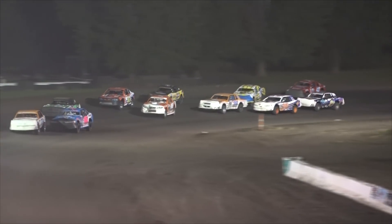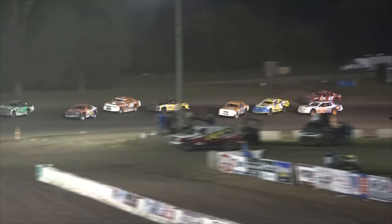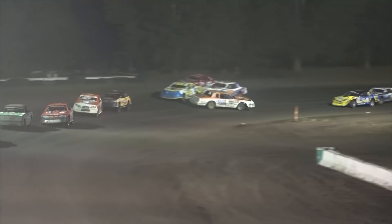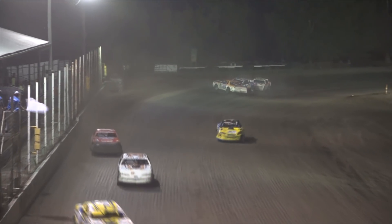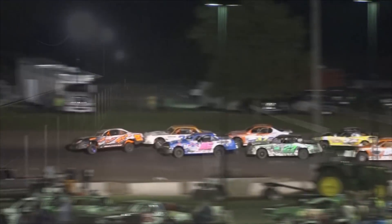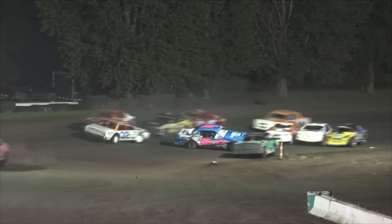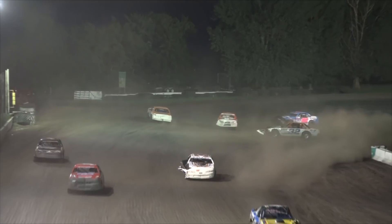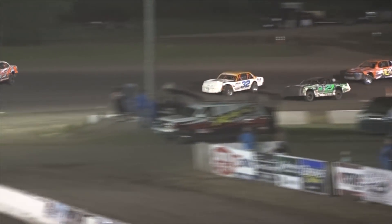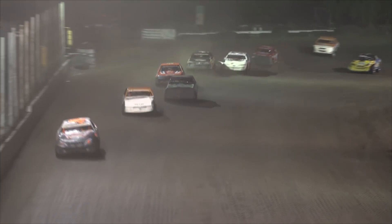Rich Gregoire putting up a charge for the fifth spot from Roger Verdorn. Siebenbergen your race leader to the white flag. Len Weenia goes around in front of the field on the exit of turn number four. Precision Autobody A Feature back under green with Siebenbergen out front. Regneris and DeBoer make contact, but the 66 of Elijah Siebenbergen takes the Precision Autobody stock car A Feature win tonight.